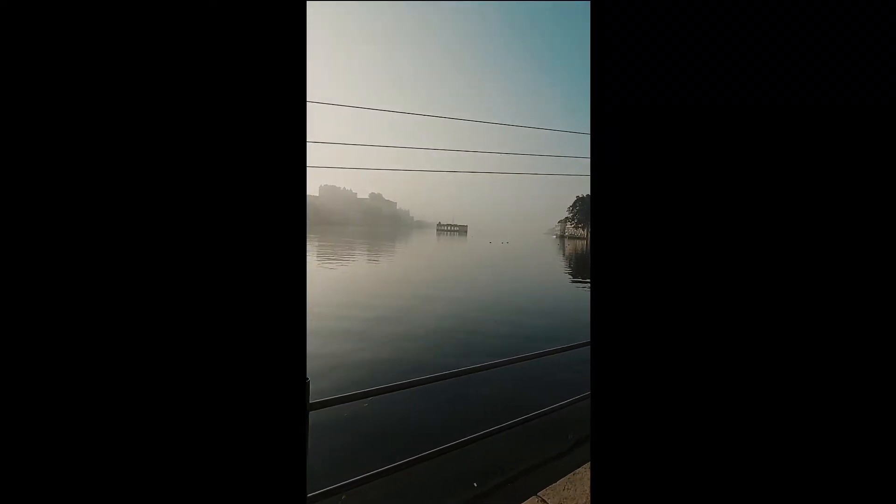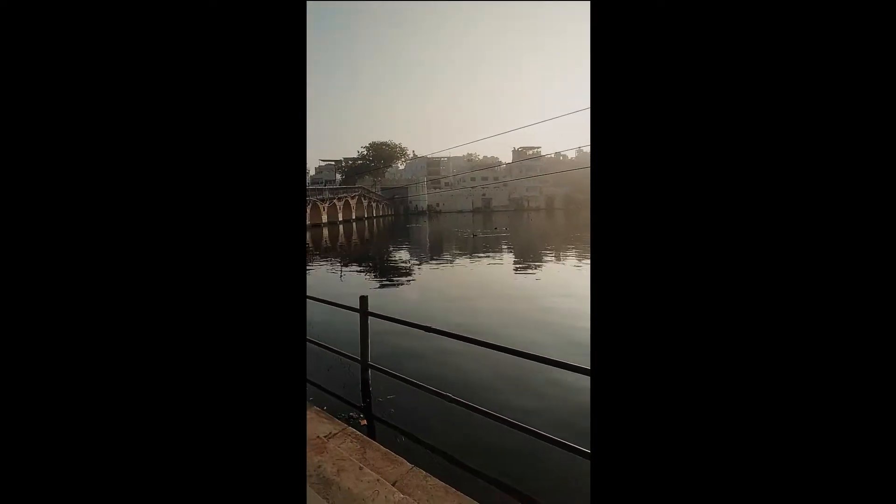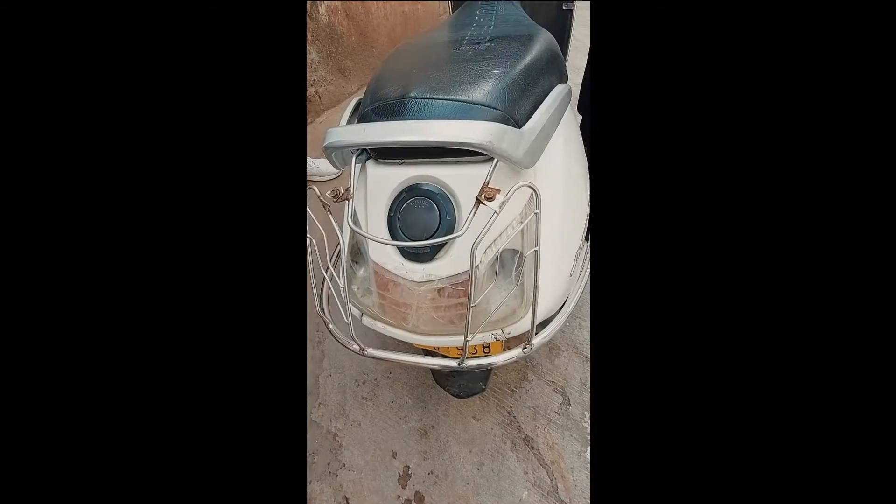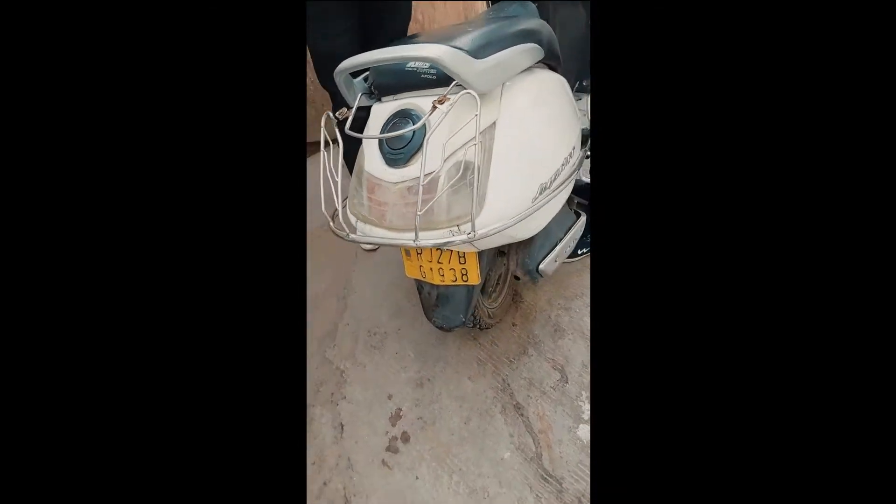Picholo Lake — morning time we were sitting here. Then we took the scooter.